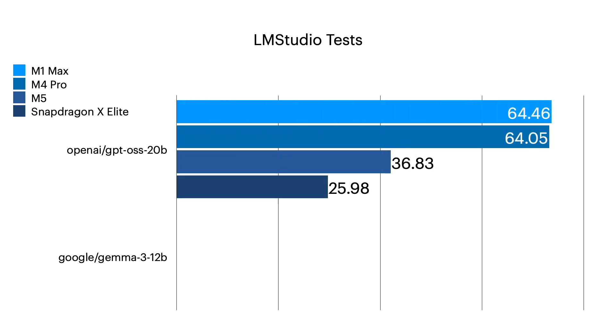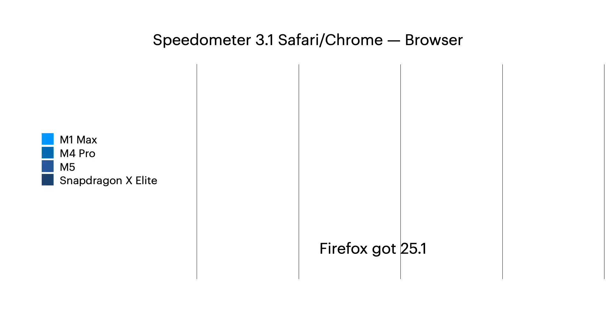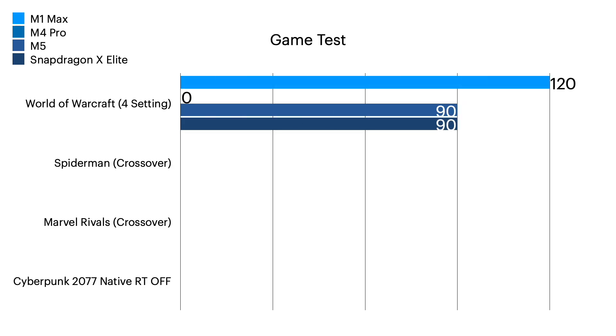Taking everything into account — LM Studio, coding, gaming, the speedometer test for browsing and general functionality — the M5 is doing really well. In my opinion, it's a trade-off of what you could get now versus waiting. I got a steal at $600 for the Snapdragon X Elite. It plays Dota 2 well and it's kind of my main driver now. I wish the camera was better. I have an M4 Pro for work and now the M5 here. I do get on Teams calls a lot, so the webcam quality really matters — the MacBook webcam is really good.